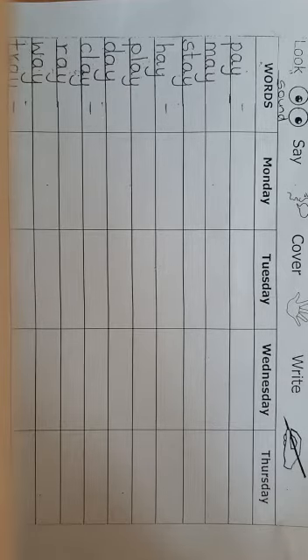We have four days where we need to learn these words. It says look, say, cover, and write. You have to look at the words, know the words, read the words, and write them on your own.